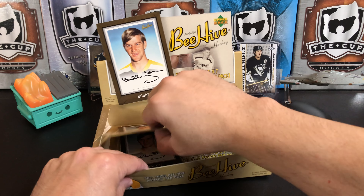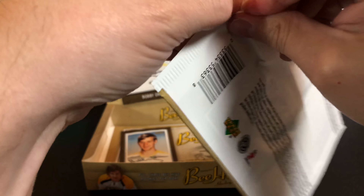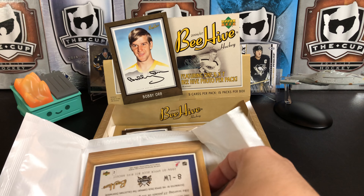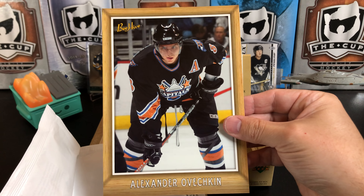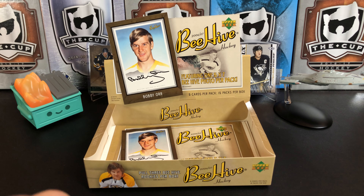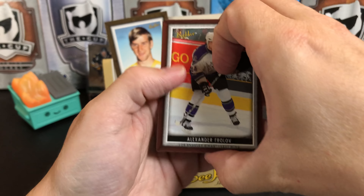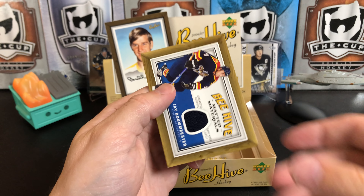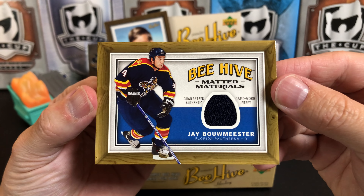Looks like we've got a couple packs left. Alexander Ovechkin — second year — giant 5x7. And this pack has our Materials card. I'll keep it off camera while I open it since it's on the back of the pack. Alexander Frolov, Simon Gagné, J.P. Dumont — Beehive Matted Materials. These are game-worn in this product.